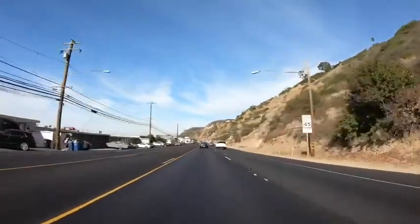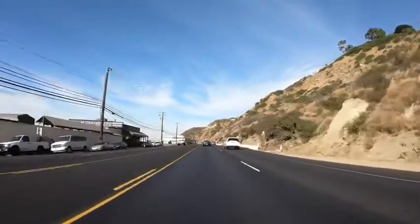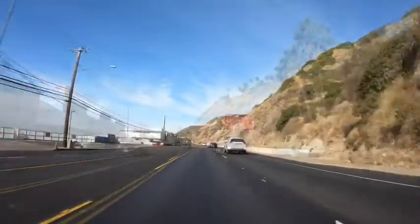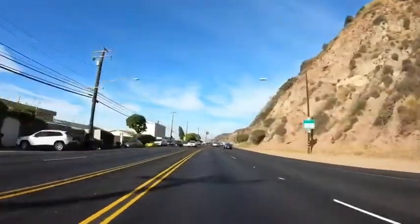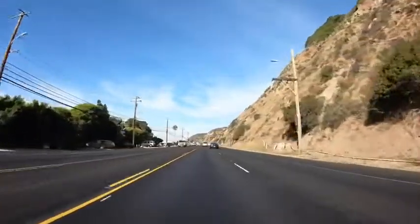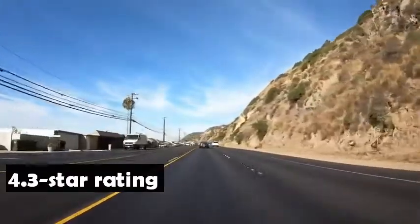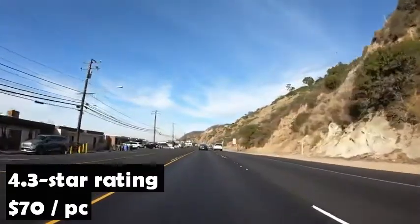This dash camera is very easy to install. It will start recording right after starting your car and shuts down and saves the video when you shut off the engine. Chortau offers 24x7 technical support and lifetime after-sales support for this dual dash cam. The Chortau Dual Dash Cam has an average rating of 4.3 stars from more than 18,000 customers and sells for only $70. It is the number one Amazon bestseller in car dash-mounted cameras.